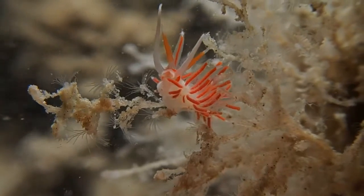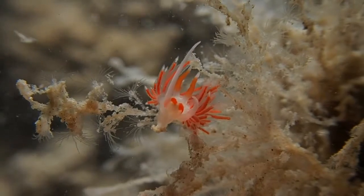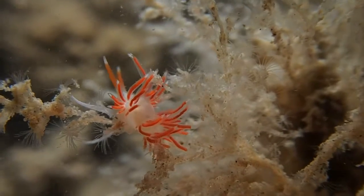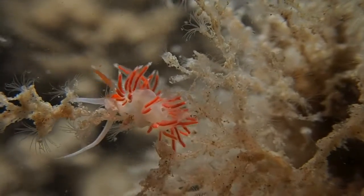Nudibranchs are carnivores. They eat using a radula, one of their organs. They mainly feed on sponges, corals, hydroids, barnacles, fish eggs, and sea slugs — and some even eat other nudibranchs.